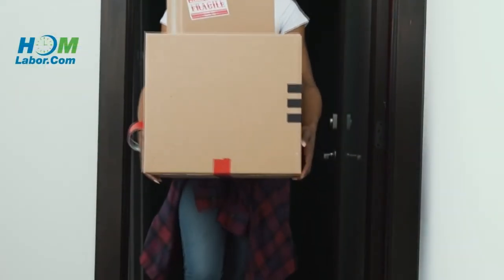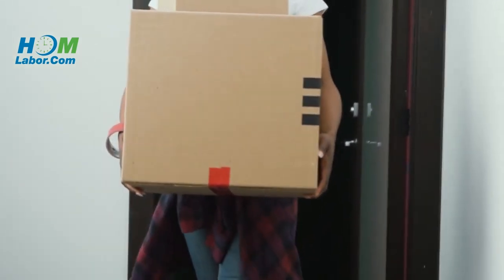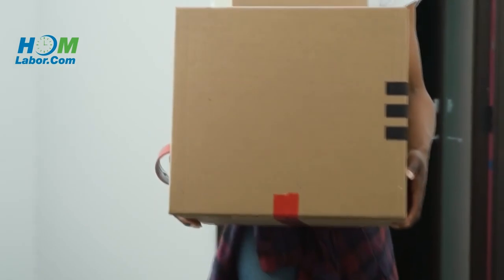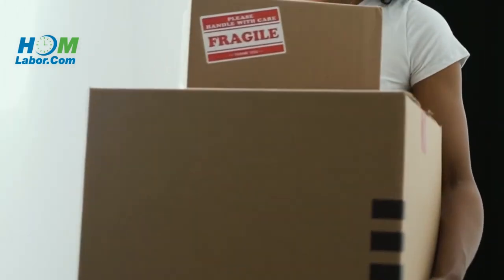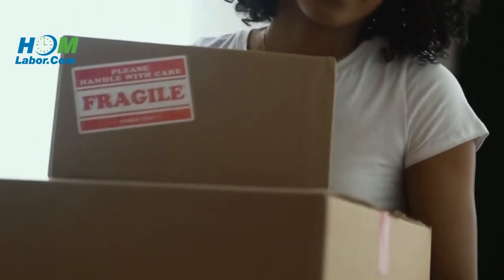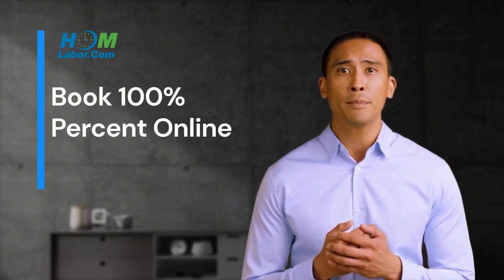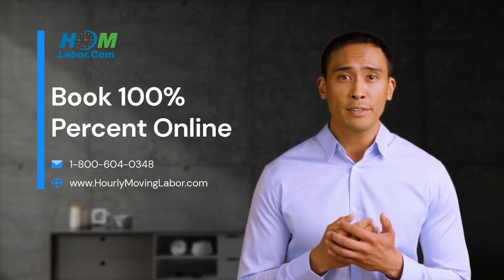After booking your loading help with us online or over the phone and renting your pod, container, trailer, or moving truck, we dispatch a friendly team of movers to help you load on your desired move date and time. Our loading helpers will arrive on time and ready to work. We provide you with a GPS tracking link so that you know exactly where your team lead is on the day of your load up. Our modern approach to moving is designed to save you time and money while helping remove the stress from moving day.